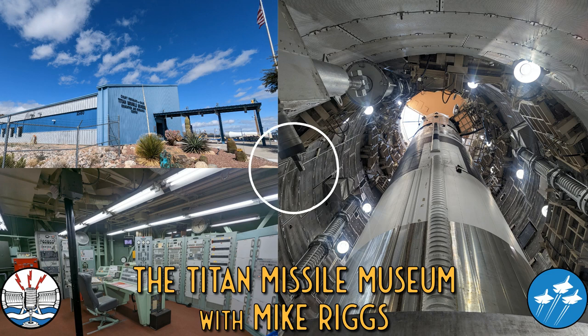So all of these were built and literally never used even for a test scenario? No, not the ones here, not the ones around Tucson, Wichita, and Little Rock. Those were strictly the alert ones. The four sites at Vandenberg is where they built and tested everything.